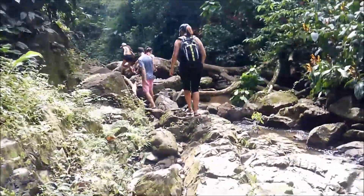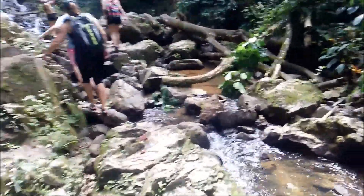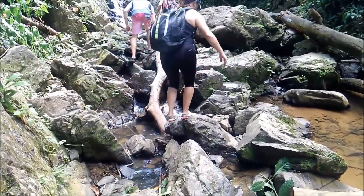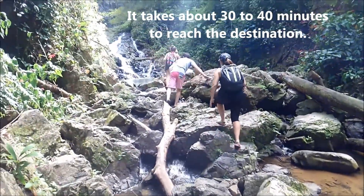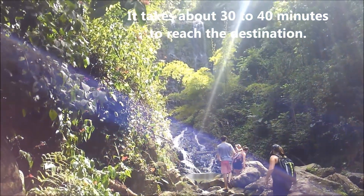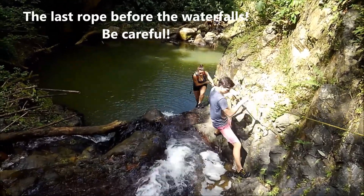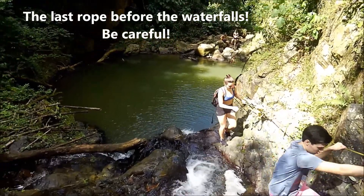After scrambling through some rocks, obstacles, trees, little gullies, and all sorts of different things, we're getting close to our destination. This is the last little scramble — the pond is right there.